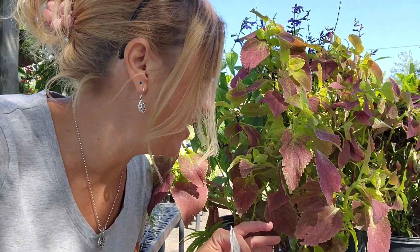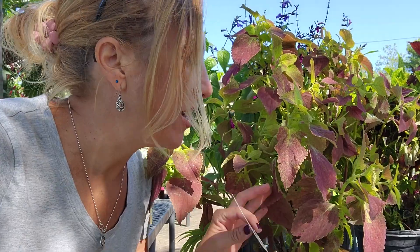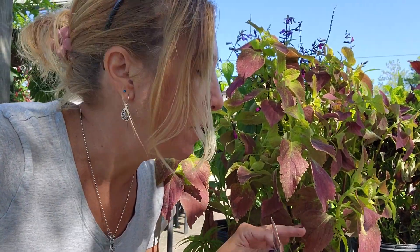This second coleus right here — I'm not sure what variety it is because there was no tag in it — I also liked it. This one is a little bit more of a reddish purple, but mixed in with the lime green leaves, it's also really beautiful.